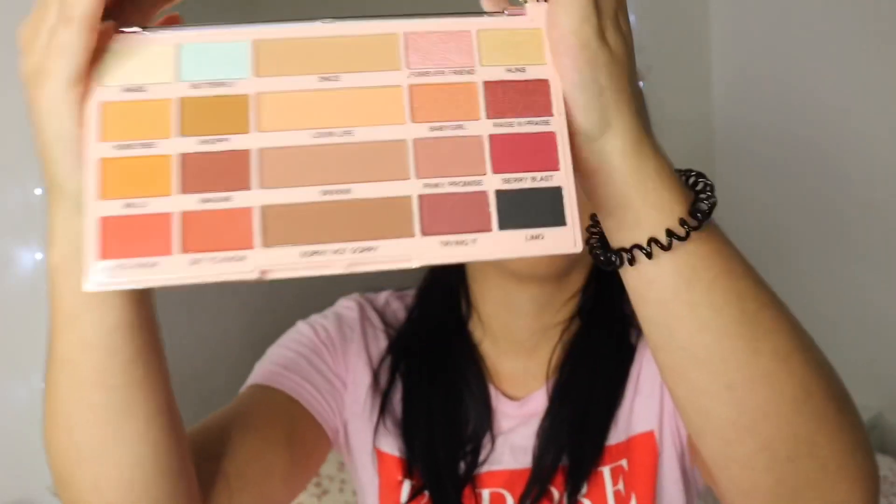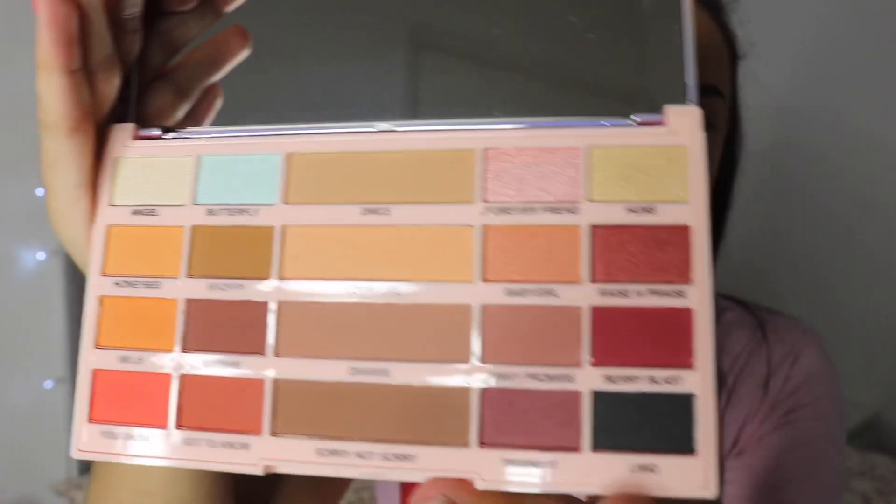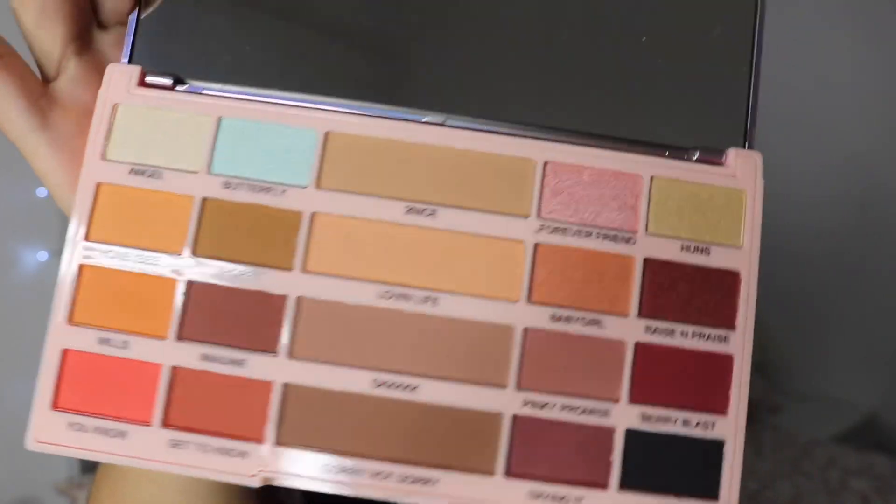What I love about this palette is that all the shade names are written right there and you don't have to think about it. That's one thing I hate - when you get a palette and there are no names and you have to look around. Let me get a close-up. Those are all the shades and I think they're really beautiful. There's quite a lot to choose from for a day-to-day range.